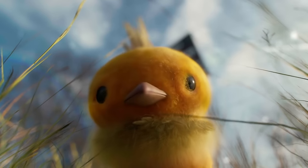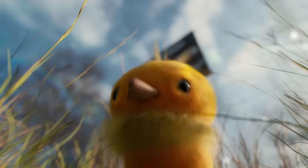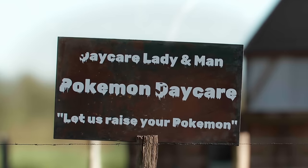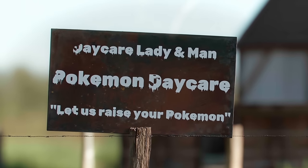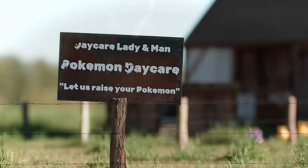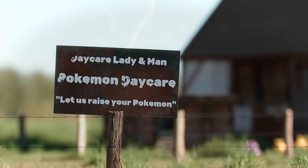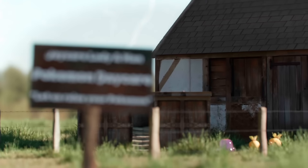Deep within the heart of the Hoenn region lies Route 117, a serene and secluded road off the beaten path from New Mauville. This unassuming trail leads to a place of wonder and tranquility — the Pokémon daycare. This haven is not merely a sanctuary for play and grazing, but a vital refuge for preserving Pokémon species with dwindling populations.